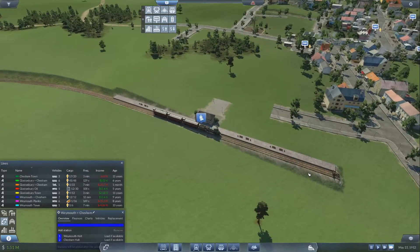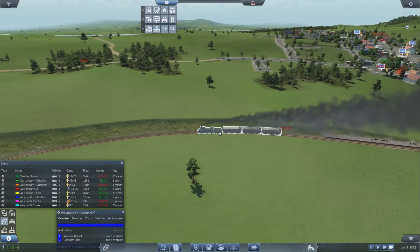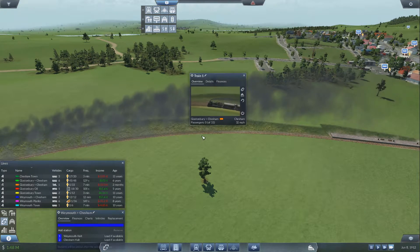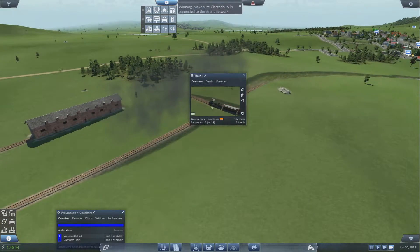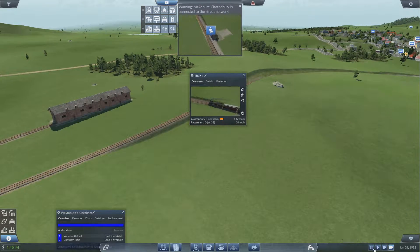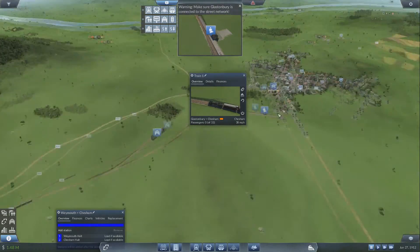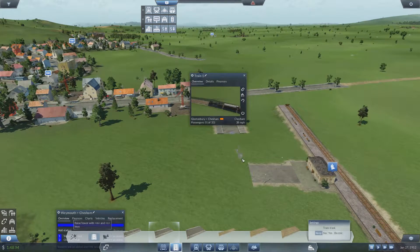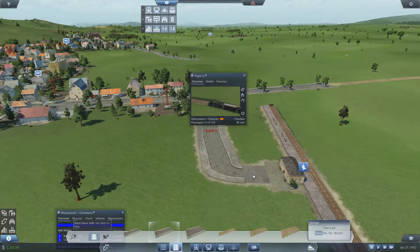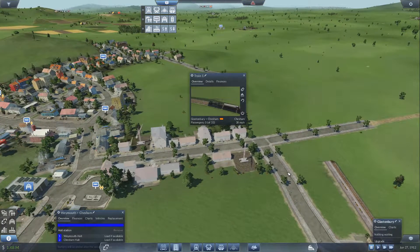All right guys, we're back. I'm thinking about leaving this to run for a while and just seeing how it goes. We're losing 25k — I'm not sure if that's every month. Oh crap, yeah, that's not very good. I forgot about that. Okay, so now where does this reach to? We're gonna get a bus — should we get a stop or a station?